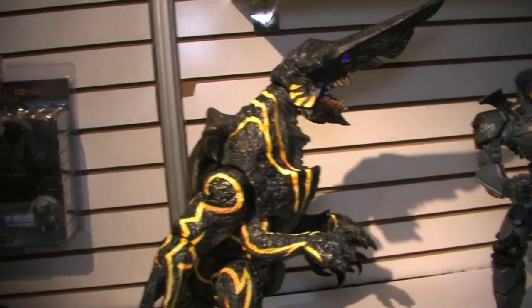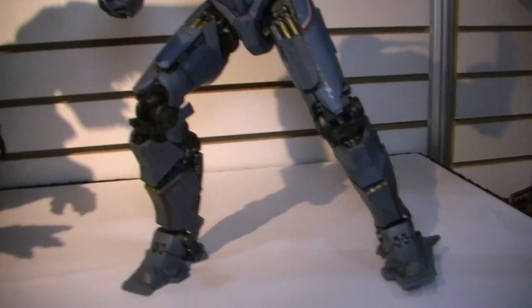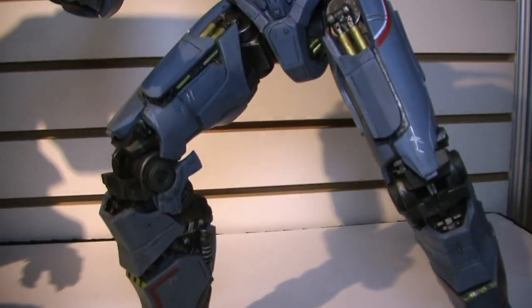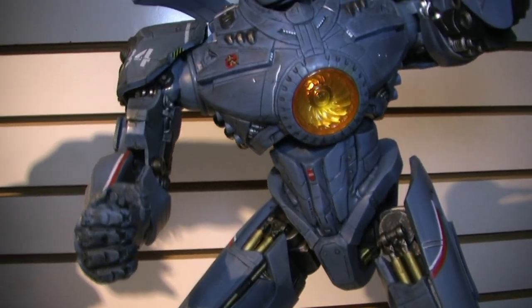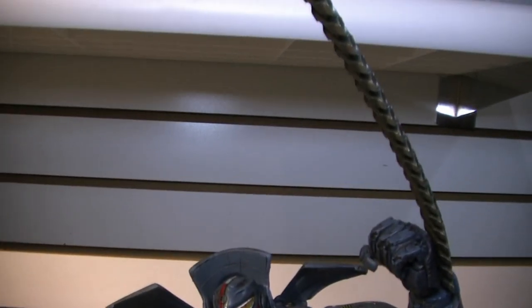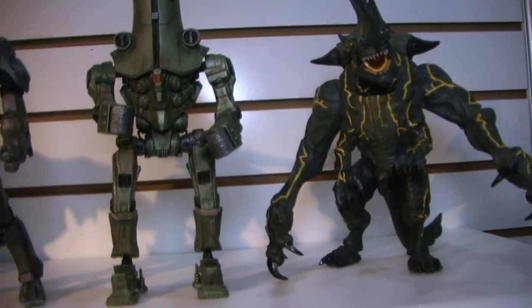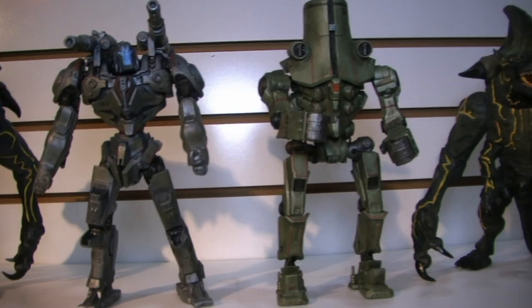That brings us over to Pacific Rim. Wave three is hitting retail this weekend or next week — we have two new Jaegers and two new Kaiju. And for the first time here, fully painted and functional with LEDs, is the 18-inch Knifehead. That behemoth is about $150 retail — it is massive, equivalent to the Balrog we did years ago in terms of scale. It's like carrying around a small child. That hits around May, and we're announcing here at the show that following up on the 18-inch Gypsy Danger, which was a huge hit last year, a couple more 18-inch Jaegers are coming.